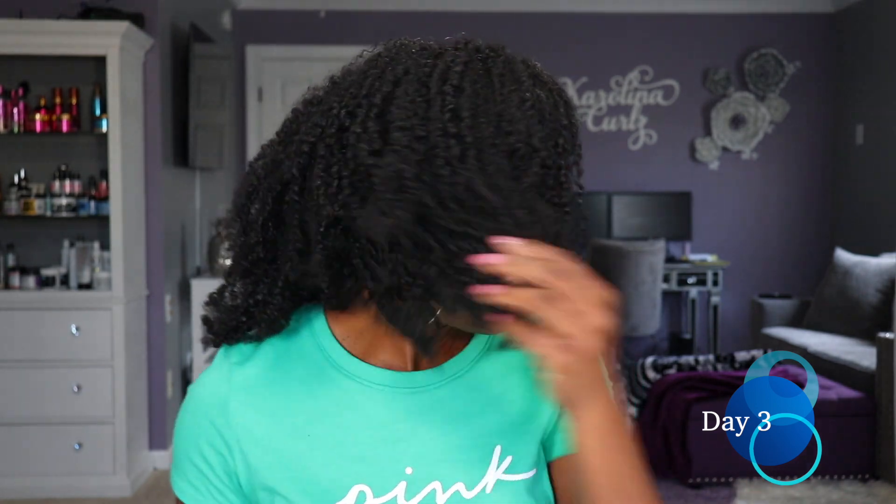I think the way I'm going to wear my hair tonight is just put it up in a pineapple, put my bonnet on — that will definitely stretch it out and give it some more length. Here we are on day three, and it looks really good still. Definition, movement, volume — not too shabby!